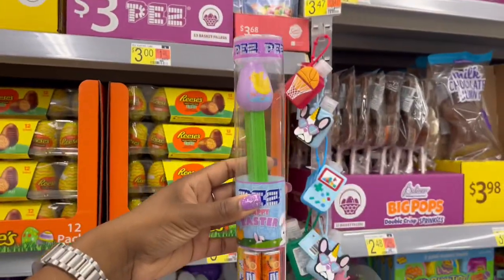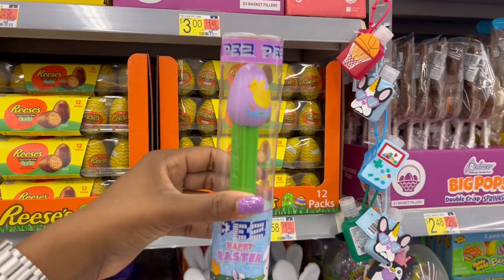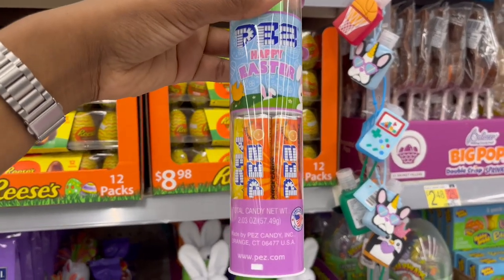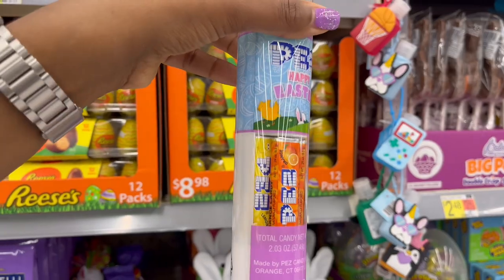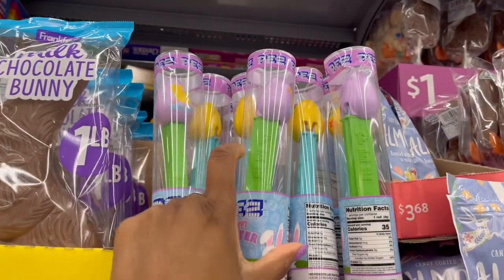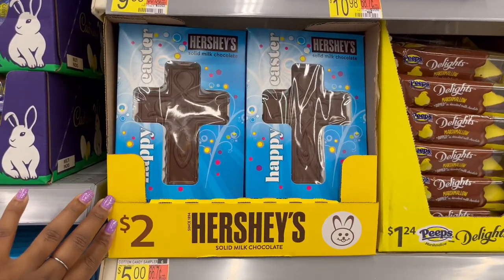For three dollars you get the PEZ with the little chicken on top — that's cute. It looks like there are six containers at the bottom in cherry, orange, and lemon flavors — plus purple and yellow.